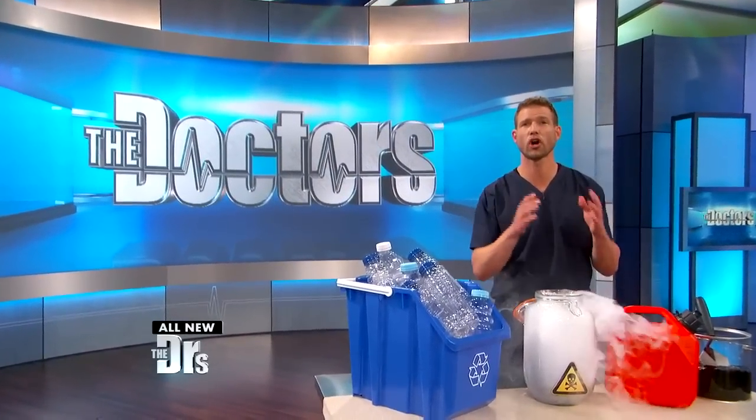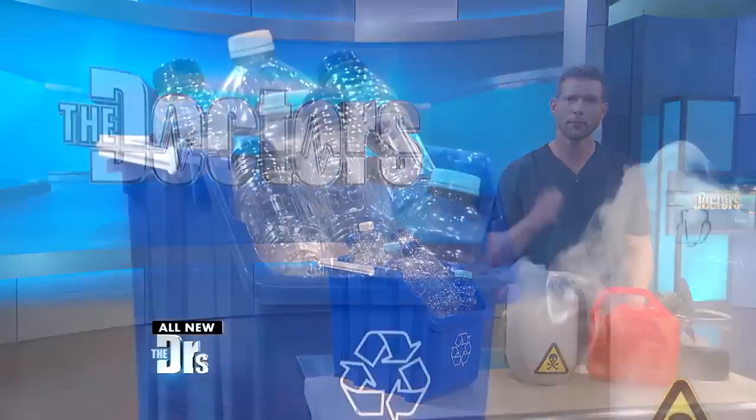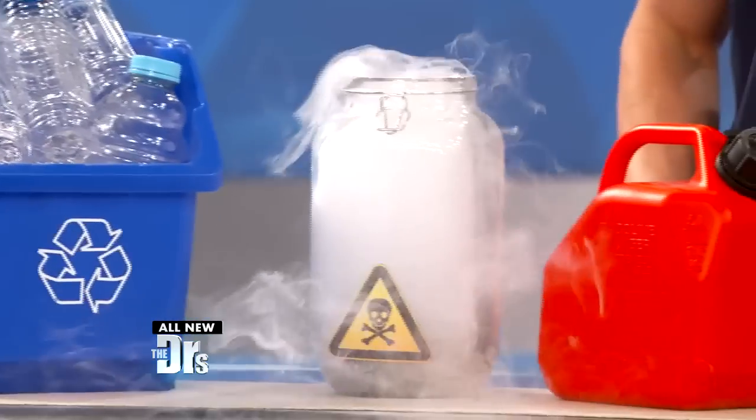Plastics, formaldehyde, tar, even gasoline — all things you wouldn't want to put in your body. But could your favorite skincare products actually contain these ingredients?